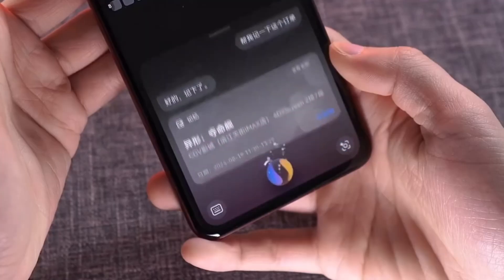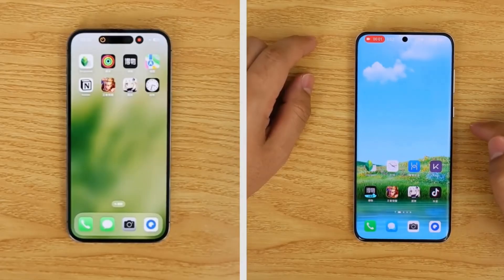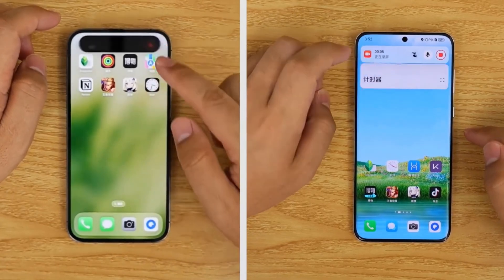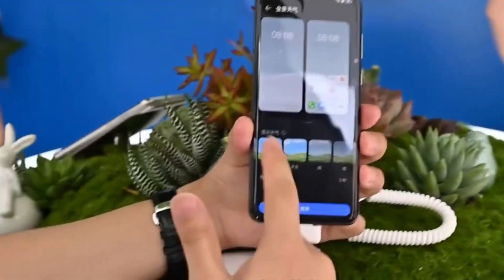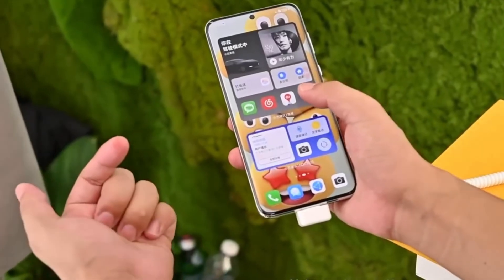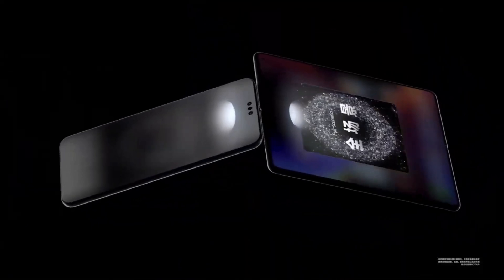Let's zoom out for a second and talk about HarmonyOS Next itself. This is Huawei's next-gen operating system, based on the original HarmonyOS, but with a ton of improvements. Huawei has spent most of 2024 refining the core technologies behind this OS, and it's specifically designed for native applications, making it faster and more efficient than before. HarmonyOS Next has been in closed beta testing for months, and the public beta is scheduled to start on October 8th. If you're part of that program, you'll be among the first to experience features like App Clone and more.